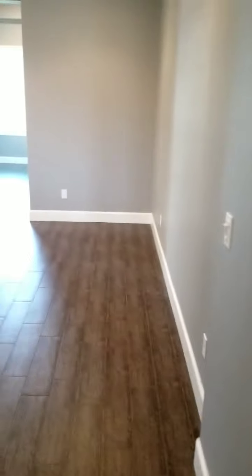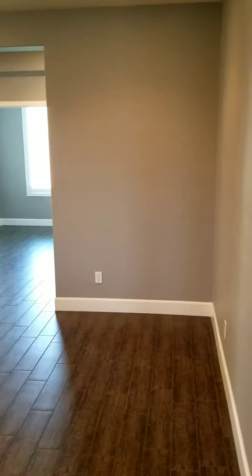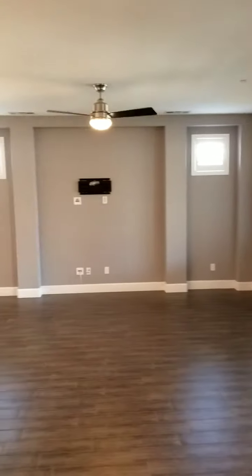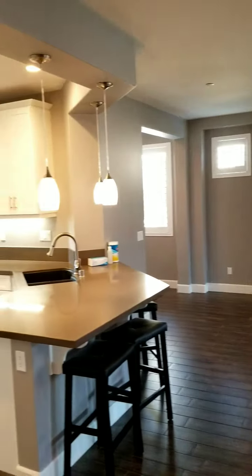And this is where the dining area would be, the great room, and the kitchen again. So now we're going to go down into the den.